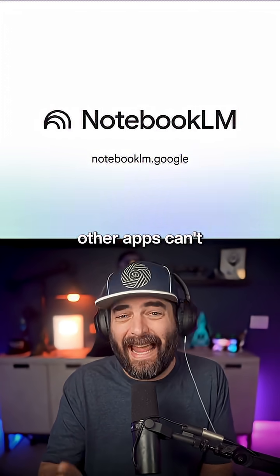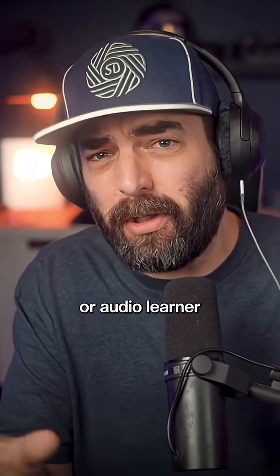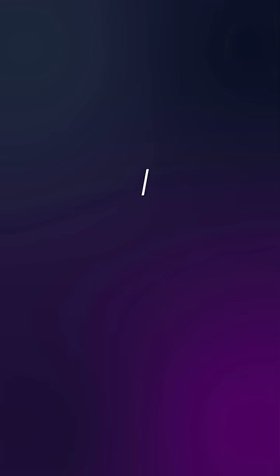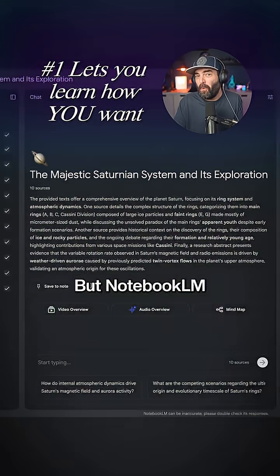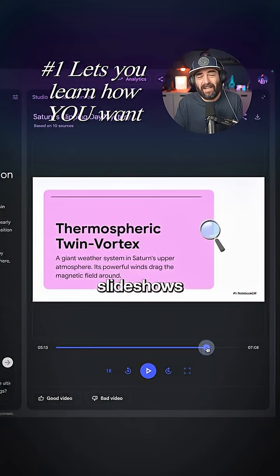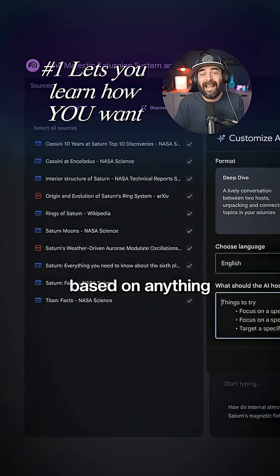Here's what it can do that other apps can't. If you're a visual or audio learner, it doesn't matter how much information ChatGPT summarizes for you — it's still not going to stick. But Notebook LM can create impressively high-quality videos, slideshows, or podcasts based on anything you want to learn.